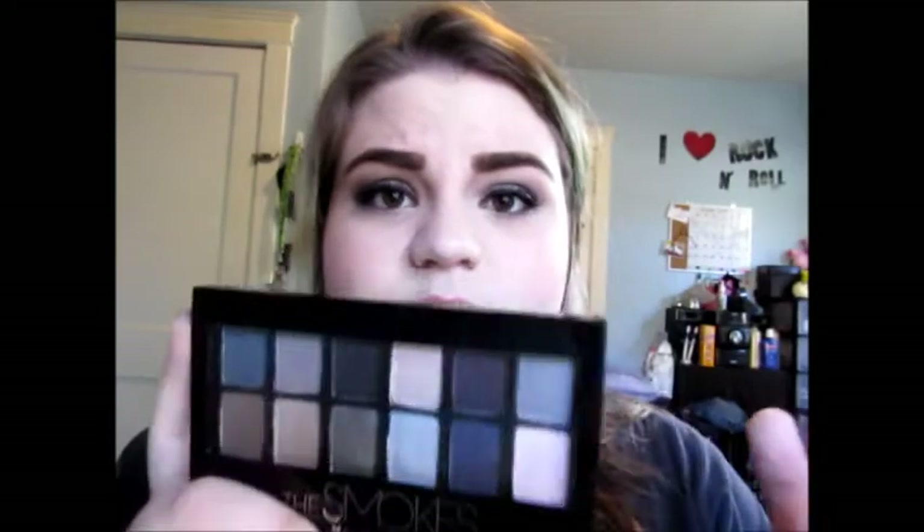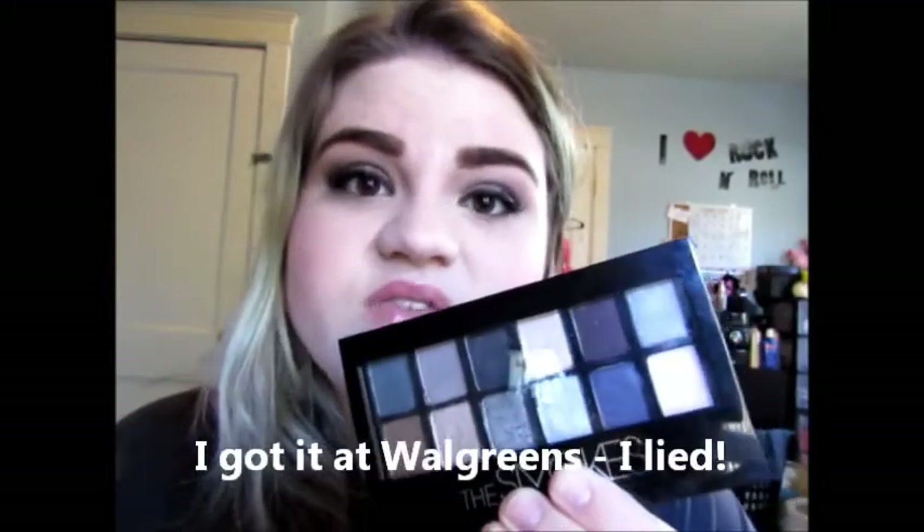About a week ago at CVS I came across the Maybelline The Smokes palette. I don't know if anyone else has tried it, but I was really excited to see it — it wasn't even on a new display, just sitting with the rest of the Maybelline stuff. I'm wearing it on my eyes right now. I filmed a video on this look and also a first impressions video with swatches of all the colors with and without primer. I got it at my local CVS for around $11.99.